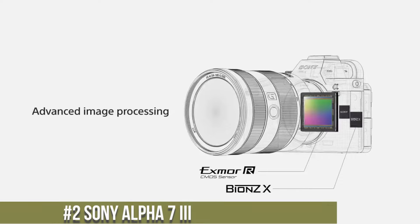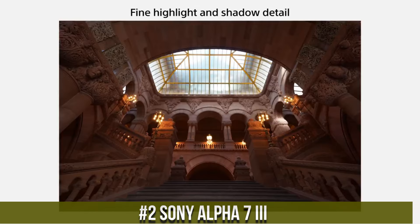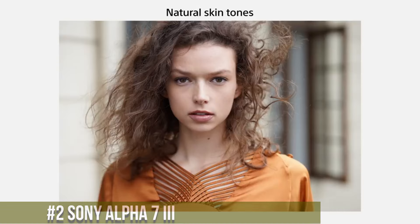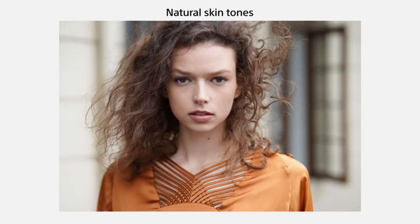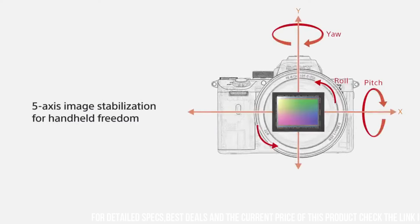Number 2: Sony Alpha 7 II, a full-frame mirrorless camera designed for photographers who demand high-quality performance in a versatile and user-friendly package. With a 24.2-megapixel sensor and advanced autofocus system, the camera delivers stunning image quality with exceptional detail, clarity, and sharpness.